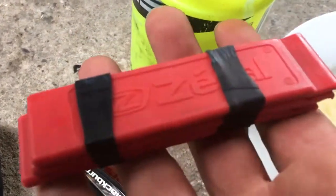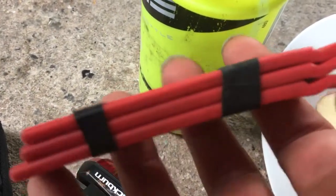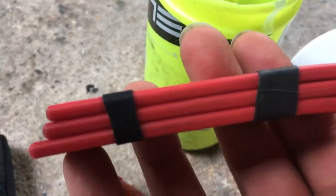Best tyre levers I've used so far anyway, because they're thin and they hook on the rim well. Three of them, because if your tyre's tight you're going to need three.